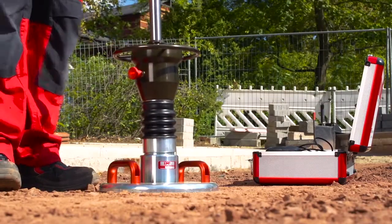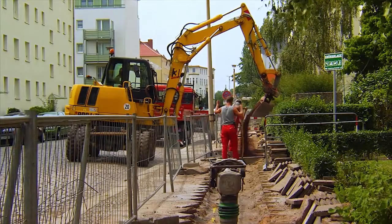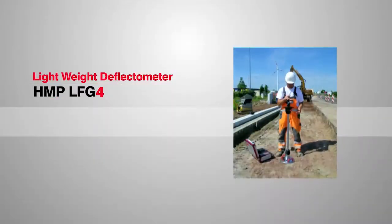Just put in place, measure and evaluate immediately. Benefit from the various fields of application. Convince your clients with the proof of quality assurance you offer for your construction projects.